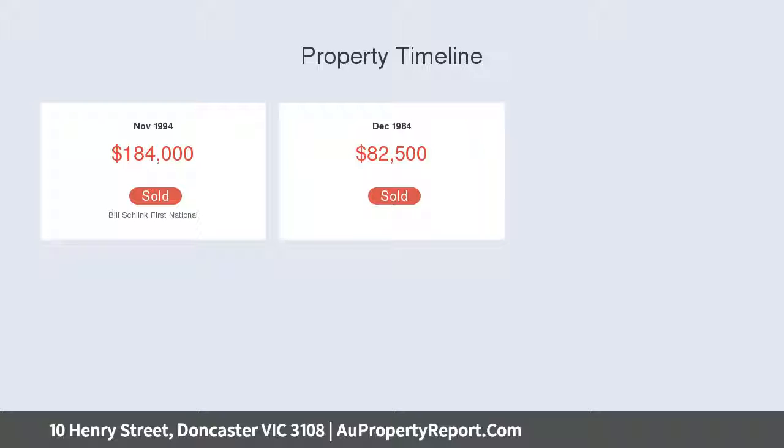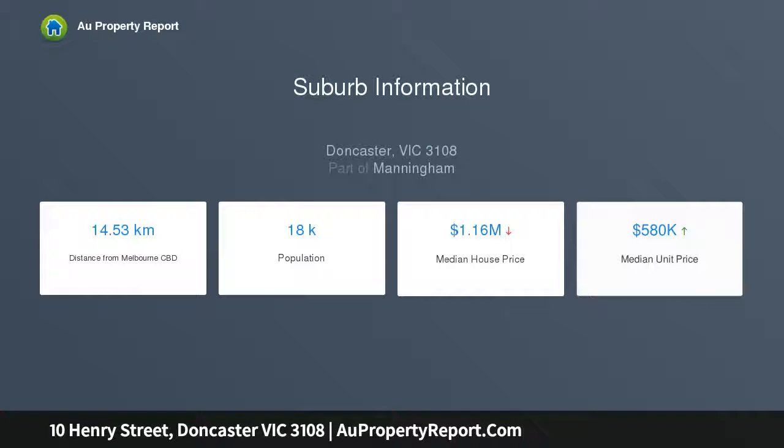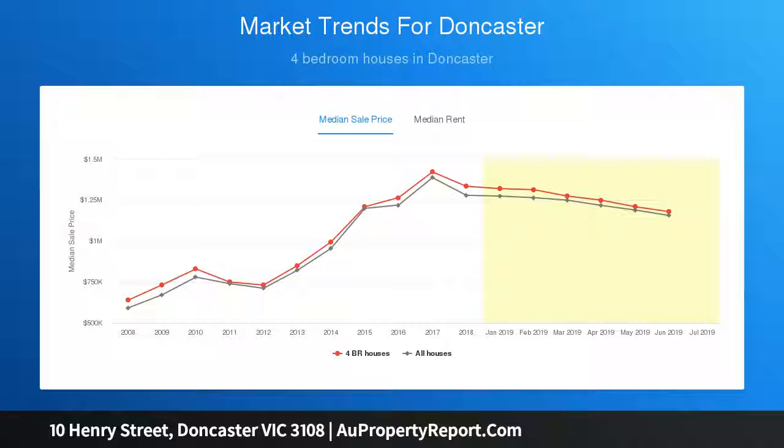A tree-lined streetscape and landscaped surrounds complement the generous 847 square meter allotment with 27.5 meters wide frontage, offering unrivaled future prospects including development opportunities for side-by-side dwellings.